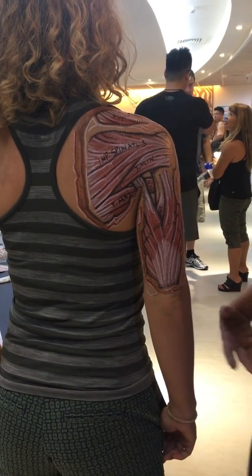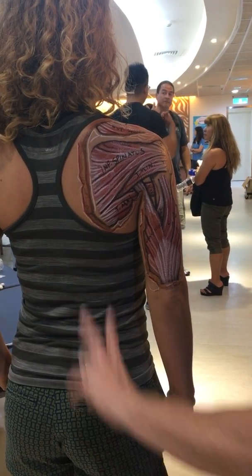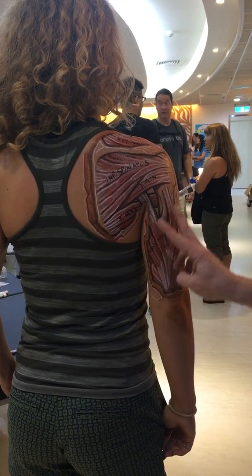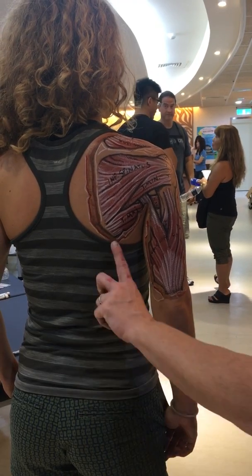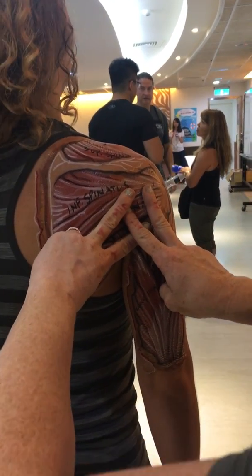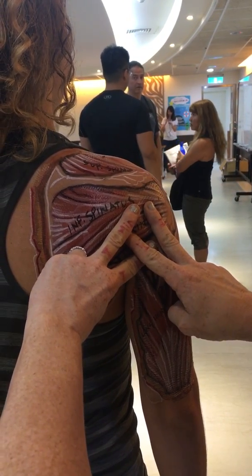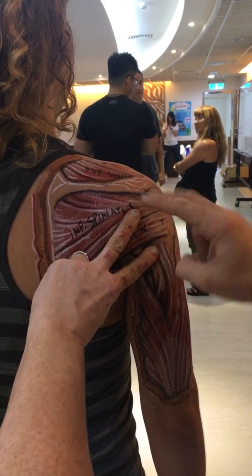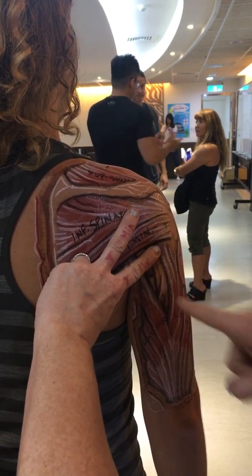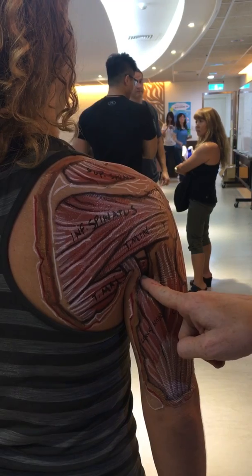This is an important area of impingement. The teres minor and the teres major create spaces for us. The long head and the humerus also help create these spaces. If we give the inferior angle a peace sign and give the humerus a peace sign, we actually create three potential spaces. One is the triangular space where the circumflex scapular artery lives. One is the quadrangular space where the axillary nerve and posterior humeral circumflex artery live. And another space called the triangular interval below the teres major, where the radial nerve and the deep brachial artery live.